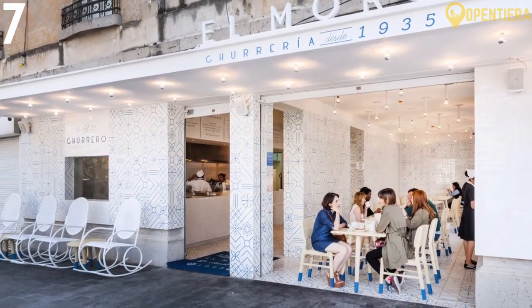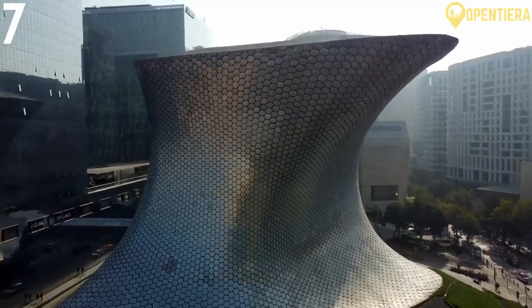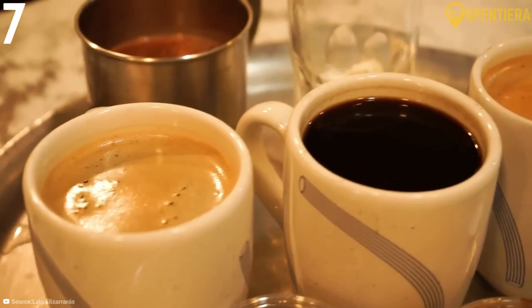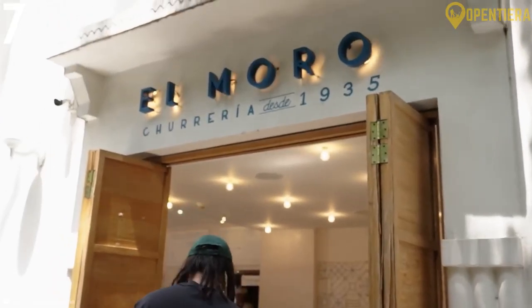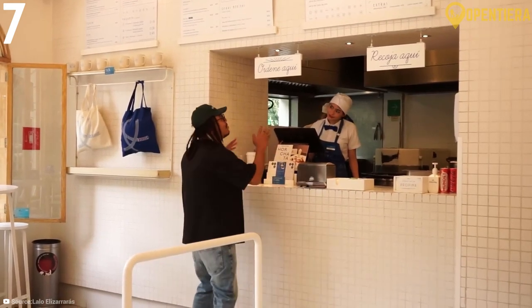Next up is El Moro Churreria, which you can find in multiple locations around the city, like Roma, Condesa, Centro Historico, Polanco, and Cuauhtémoc. If you're ever craving something sweet and chocolatey, this is the spot to go to. Just be ready for the long lines that wrap around the block.